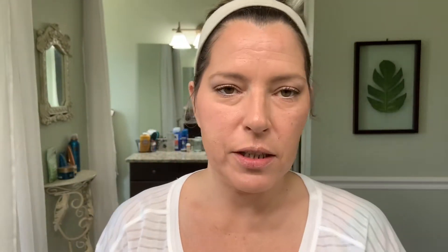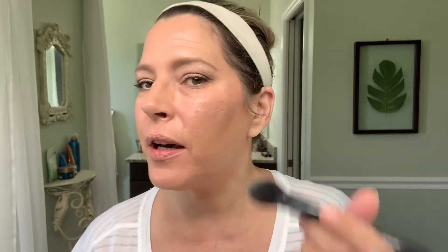Now I'm going to use their highlighter — I have it in Champagne. It's a pretty heavy-duty highlighter so you have to go lightly on it. Just put a tiny little bit because it's got a lot of shimmer to it — just the smallest amount.